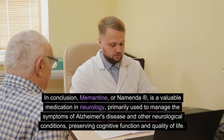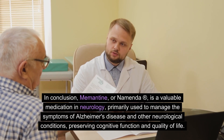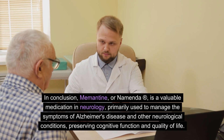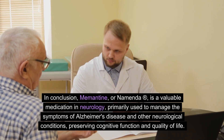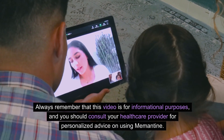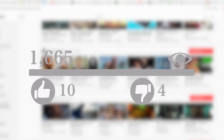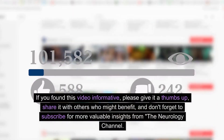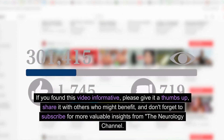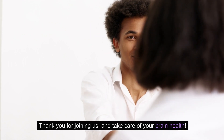In conclusion, memantine, or Namenda, is a valuable medication in neurology, primarily used to manage the symptoms of Alzheimer's disease and other neurological conditions, preserving cognitive function and quality of life. Always remember that this video is for informational purposes and you should consult your healthcare provider for personalized advice on using memantine. If you found this video informative, please give it a thumbs up, share it with others who might benefit, and don't forget to subscribe for more valuable insights from the Neurology Channel. Thank you for joining us and take care of your brain health.